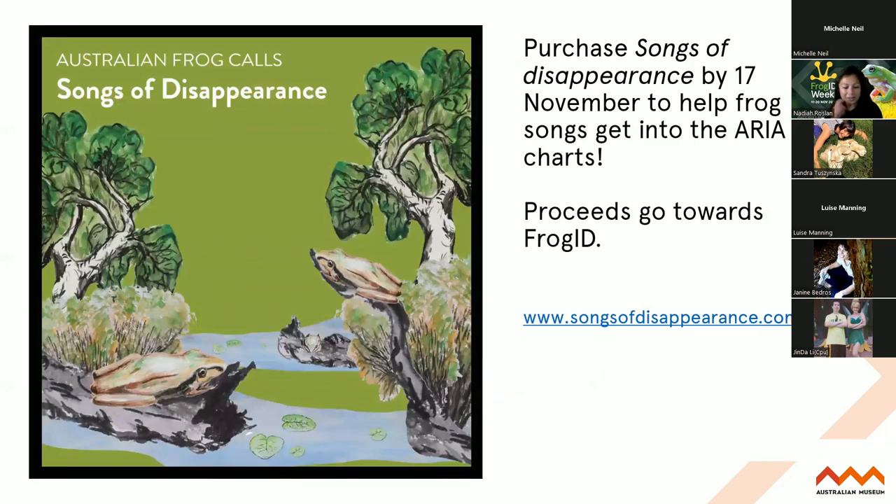One new thing we're working on this week - hopefully by Friday - is a new frog song album that we're working on with the Bowerbird Collective. Some of you may have seen that last year they released Songs of Disappearance for birds. This year they're focusing on frogs and using a lot of the recordings submitted by citizen scientists on this CD album. So do keep an eye out for that, and do purchase an album if you can - it's approaching Christmas time, so maybe you have a nature enthusiast in your family. Proceeds go towards the Frog ID project to help keep the technology running and continue to inform frog conservation.